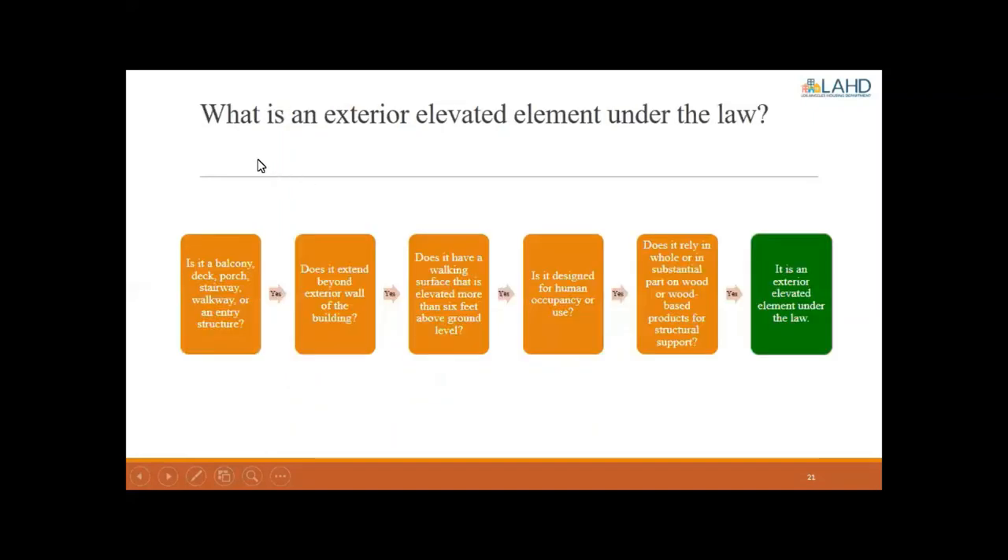What is an exterior elevated element under the law? It must be a balcony, deck, porch, stairway, walkway, or entry structure that extends beyond the exterior wall, has a walking surface elevated more than six feet above ground level, is designed for human occupancy or use, and relies in whole or substantial part on wood or wood-based products for structural support. If you answered yes to all of these, it is an exterior elevated element under the law. If any are no, or if you're unsure, consult with a licensed professional for further guidance.